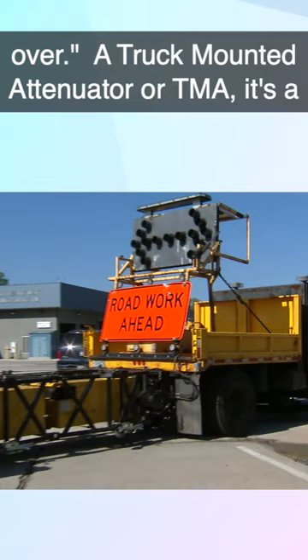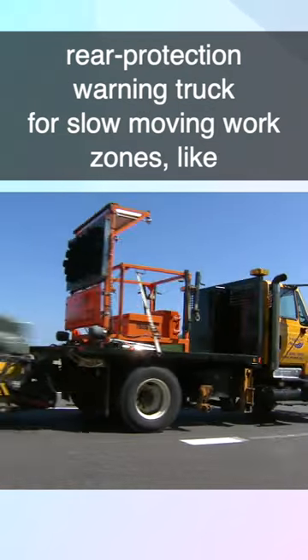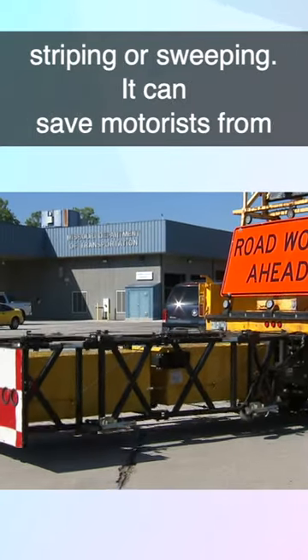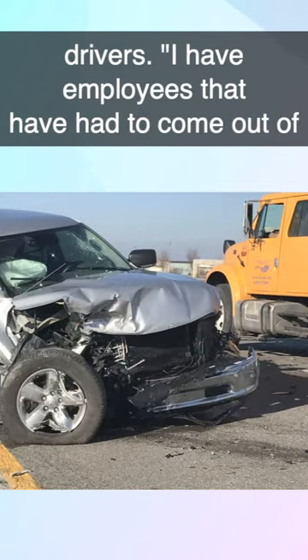A truck mounted attenuator, or TMA, is a rear protection warning truck for slow moving work zones like striping or sweeping. It can save motorists from life-threatening injuries, but not always — and the same goes for the truck's drivers.